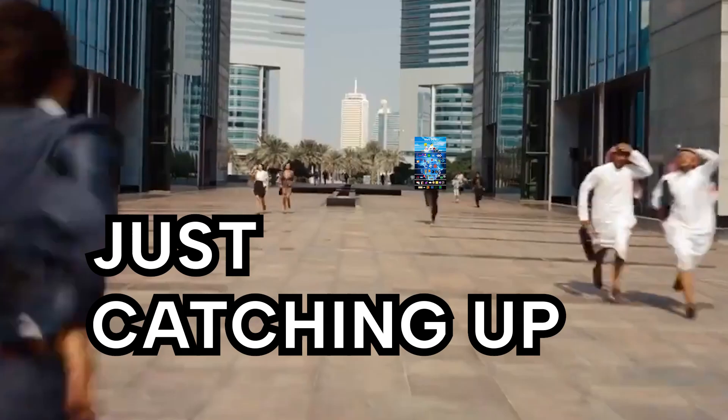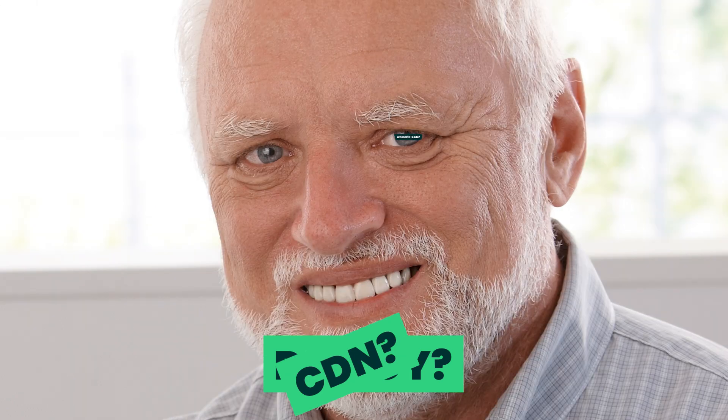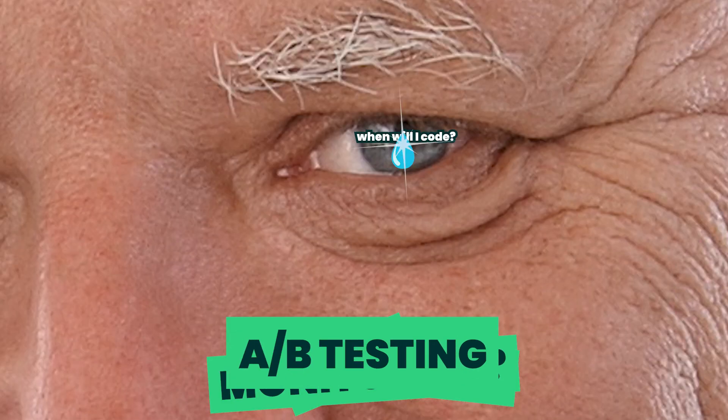It's a full-time job just catching up on the latest JS framework and headless CMS. And when you're going to production, you have to worry about where to deploy, setting up a CDN, analytics monitoring, A/B testing. Web development should be easy and fun.